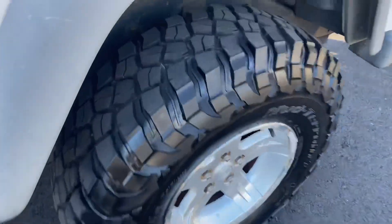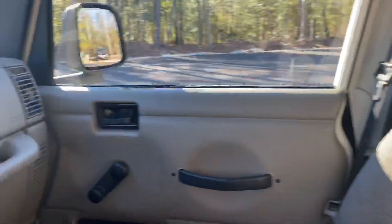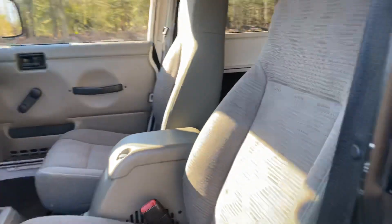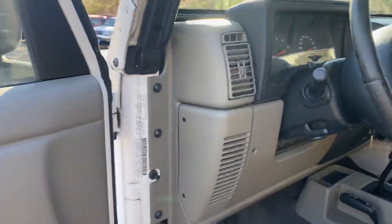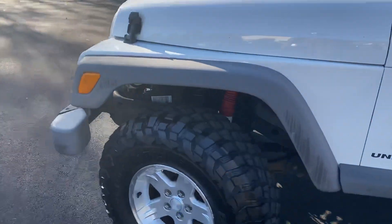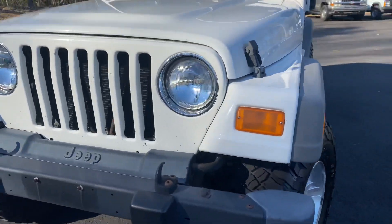Great tires on it. Inside is very clean — tan interior, automatic, four-wheel drive obviously. You get to see this thing just the way that we got it in. Very clean. 150,000 miles, but it does not look it at all. Extremely well taken care of. You can still see the sticker on the frame and everything else. Very clean, locally traded.